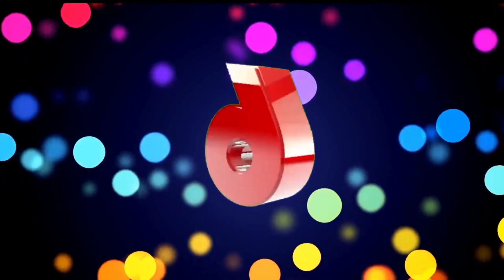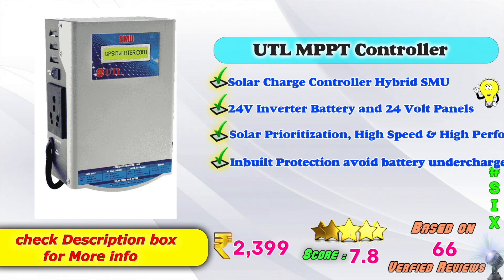In 6th place: UTL MPPT solar charge controller. Solar charge controller hybrid SMF model, 24V inverter battery and 24V panels, solar polarization, high speed and high performance. It has inbuilt protection and avoids battery under-discharge. Amazon listed price: 2,399 rupees. Score: 7.8, based on 166 verified reviews.